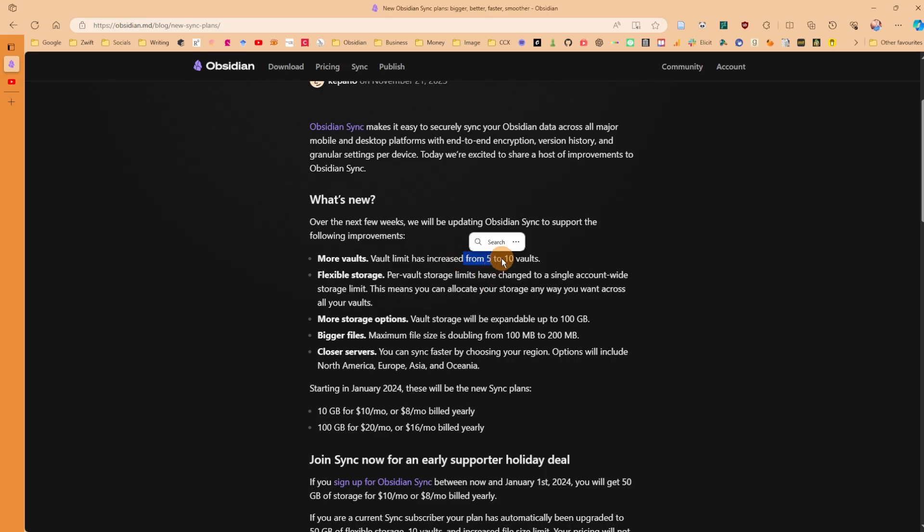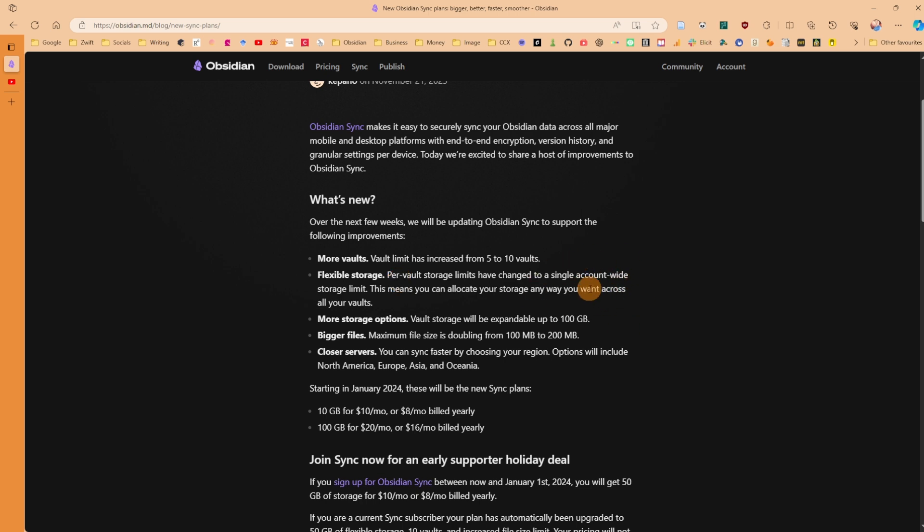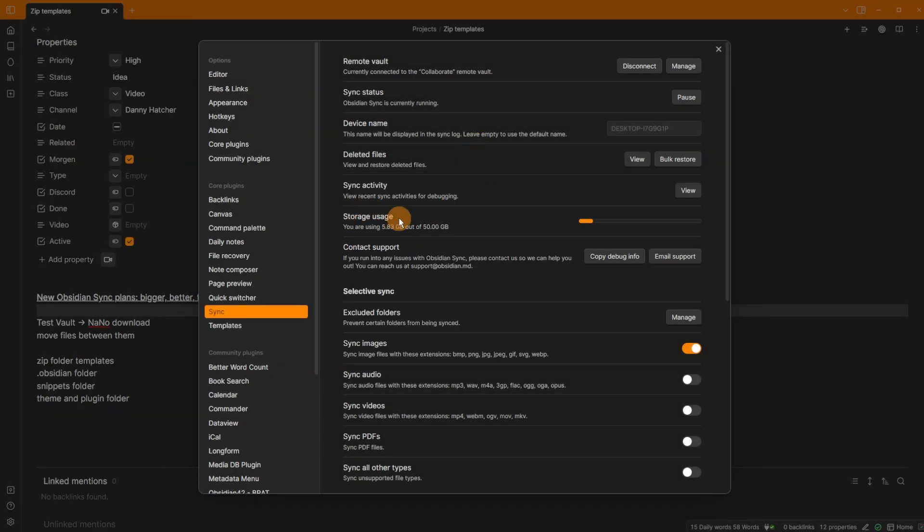The vault limit is going from five to ten. They're also adding flexible storage, so instead of a per-vault storage limit, it's being changed to account-wide. That means instead of each sync vault having its own limit, the storage usage goes across all vaults. You can have one vault that's really large and others that are smaller.